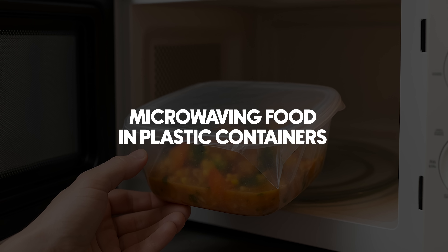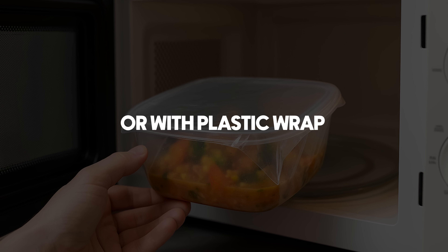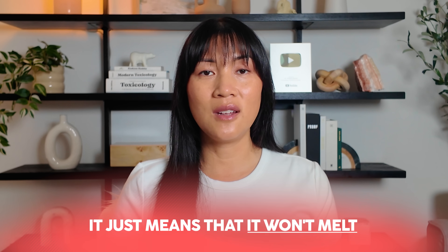Let's start with one of the biggest hidden dangers: microwaving food in plastic containers or with plastic wrap. It seems safe, especially if the bottom of the container says microwave-safe. But here's what that label actually means — it just means that it won't melt. That's literally it. There is no such thing as microwave-safe plastic. It says nothing about whether chemicals will leach into your food when heated, and unfortunately, that's exactly what's happening.